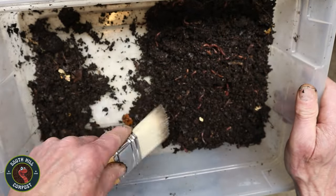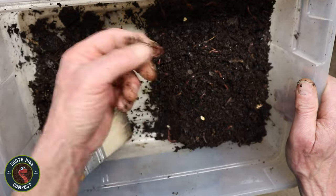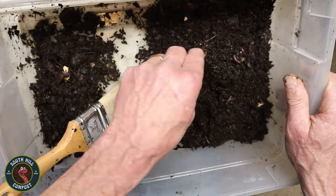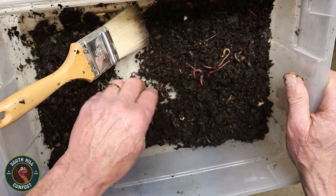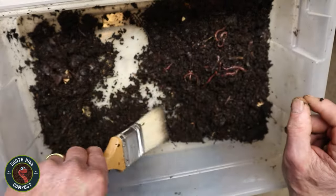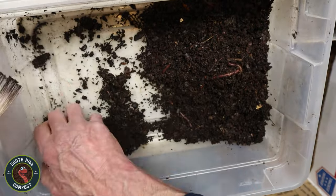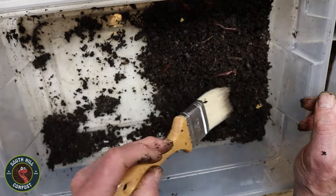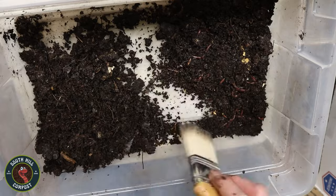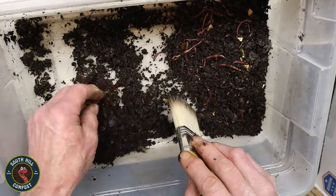I marvel at the diversity of shapes and sizes among the red wigglers. Some are long and slender, while others are shorter and thicker. Their distinctive reddish coloration shines brightly against the dark earth, a testament to their unique identity as Eisenia fetida, nature's composting champions. With each gentle movement of my brush, more red wigglers emerge from their hiding places, eager to explore their new surroundings. You can't help but feel a sense of awe and gratitude for these humble creatures and the important role they play in maintaining the health and vitality of our planet.